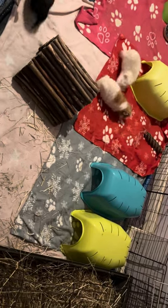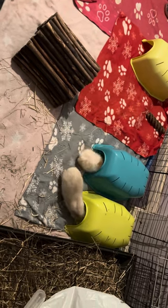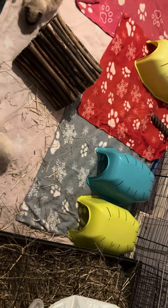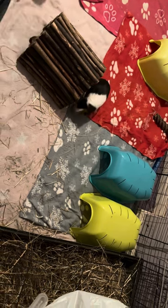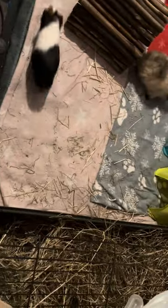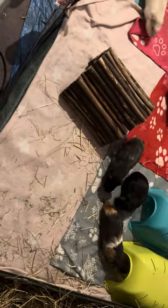Hi guys, in today's video I thought I would film my herd of 11's cage tour. So they live in a C&C cage, but I didn't have any coroplast for most of this cage, so I did generally use some tarpaulin just to line the cage and protect my carpet. Their cage is huge — excuse the mess in this room — it's a pretty decent size. Let's begin with the tour.